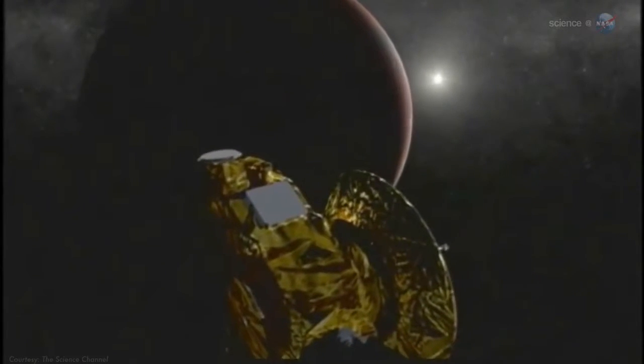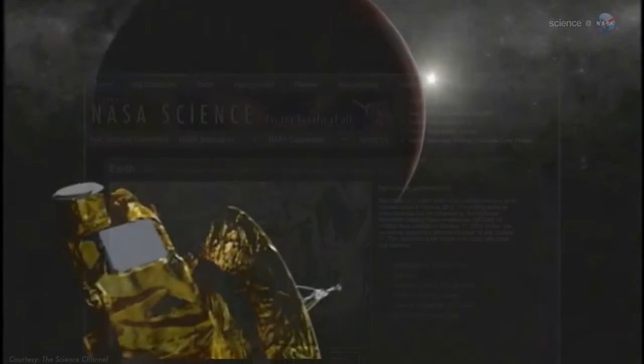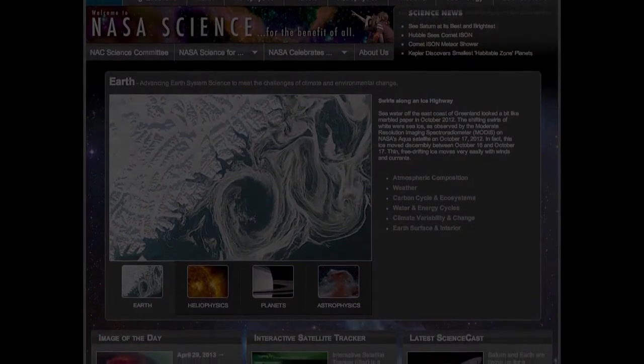One thing, however, is sure: we're almost there. For more from the outer reaches of our solar system, visit science.nasa.gov.